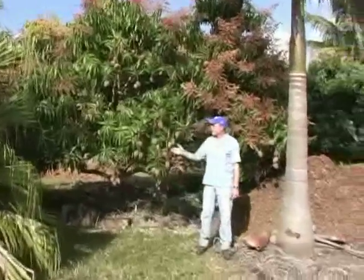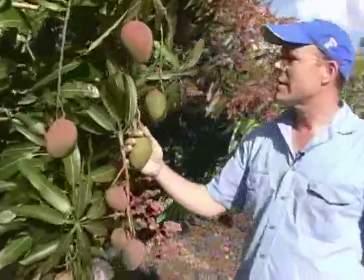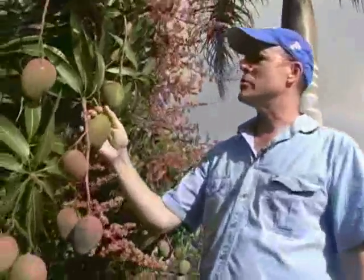It also has fruit that was set earlier this season. Normally, Tommy Atkins has fruit in June and July.